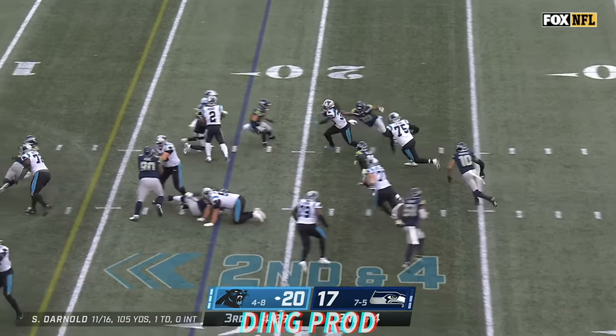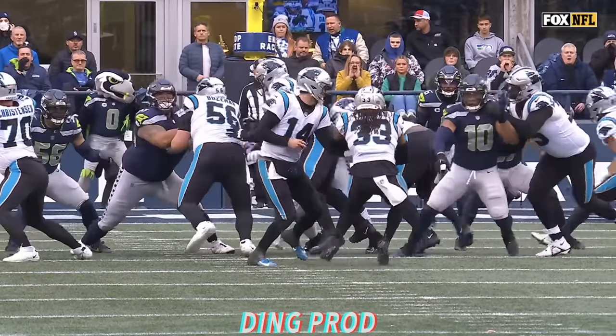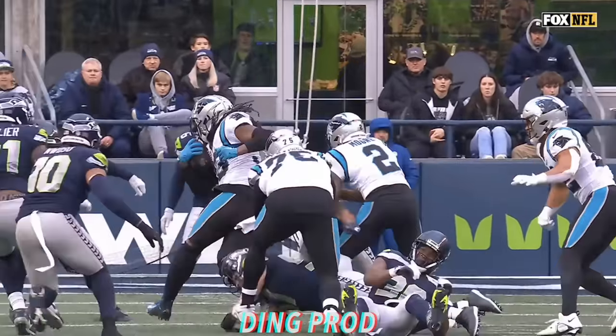Horman sheds one tackle, makes a nice cut, and gets close to the sticks. Right near the line to gain at the 15. That is great footwork.